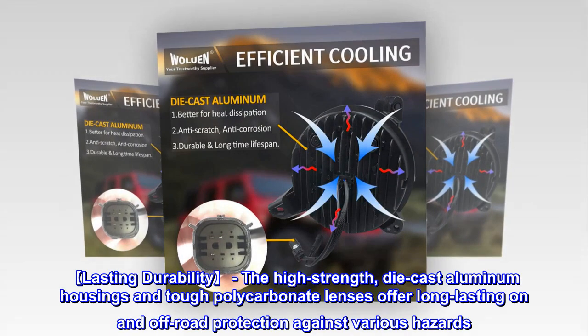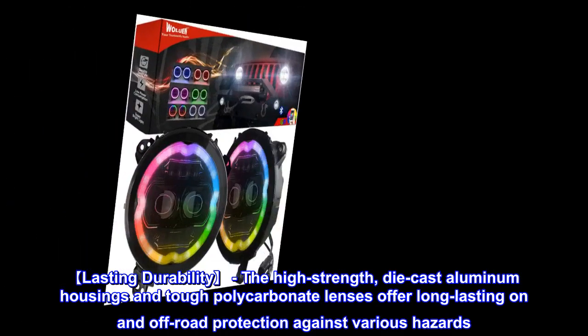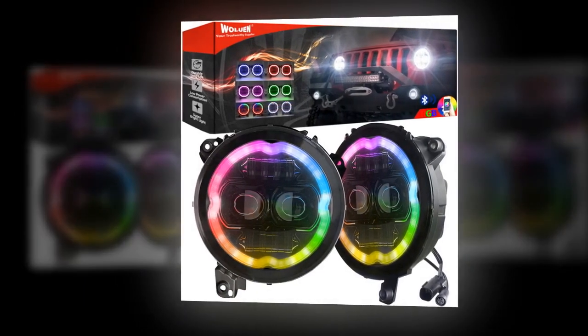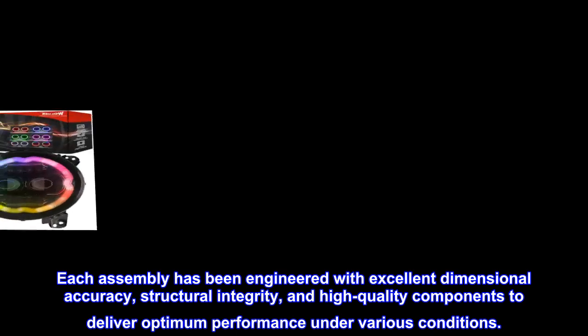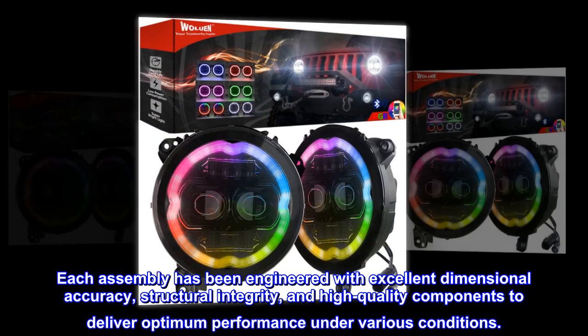Lasting durability: the high-strength die-cast aluminum housings and tough polycarbonate lenses offer long-lasting on-and-off-road protection against various hazards. Each assembly has been engineered with excellent dimensional accuracy, structural integrity, and high-quality components to deliver optimum performance under various conditions.